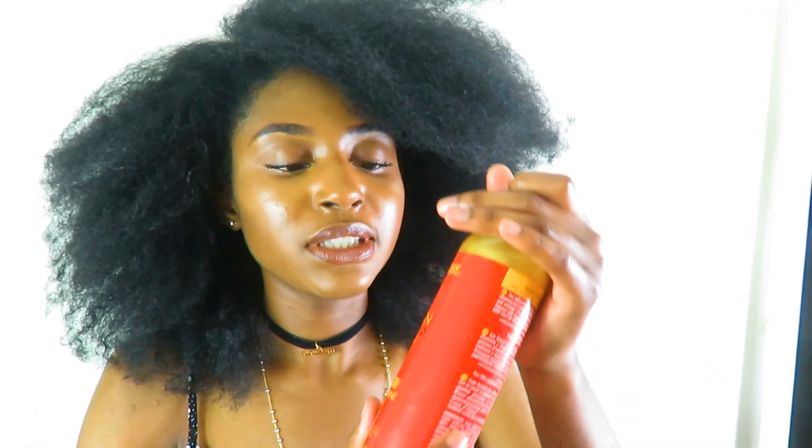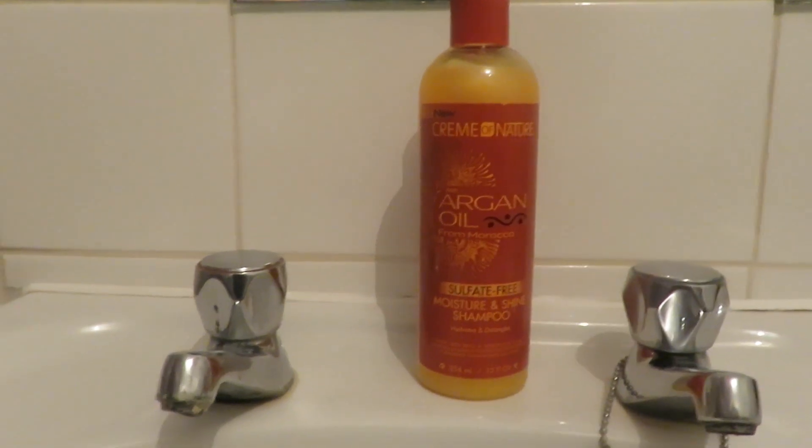The shampoo I use is the argan oil sulfate-free moisture and shine shampoo — I will leave the product list in the description box. I use this shampoo because it is sulfate-free and it hydrates my hair, so when I use it my hair comes out looking shiny and it doesn't leave my hair feeling dry. That's the thing about shampoo — that's why I don't shampoo that often, because shampooing does strip your hair of the natural oils, so a shampoo like this once a month does work.